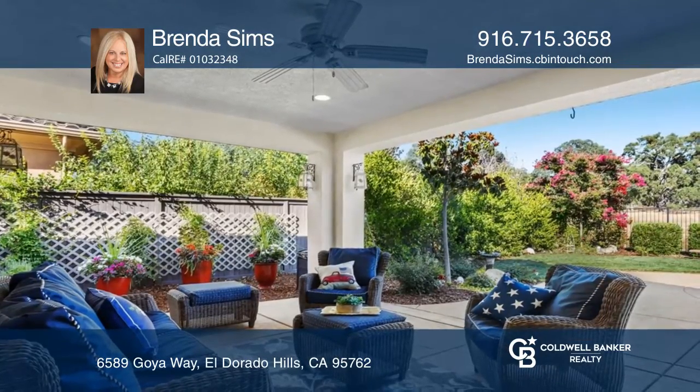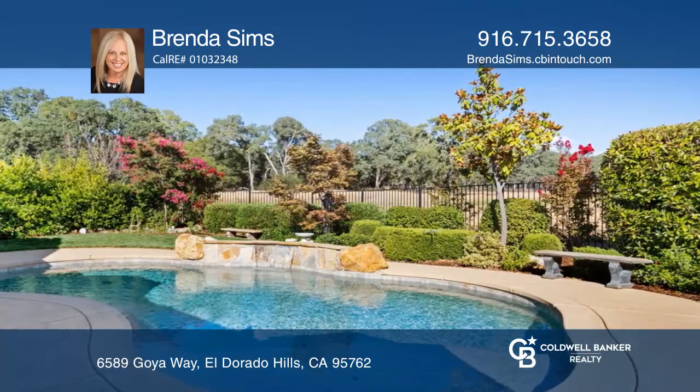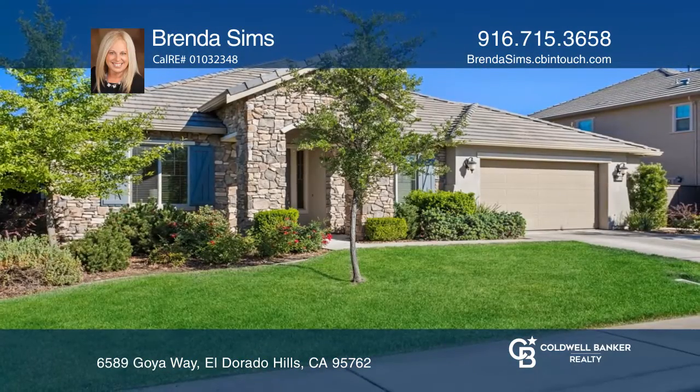The backyard features a covered patio and a pebble tech swimming pool with a cascading waterfall. Contact Brenda Sims today to learn more.